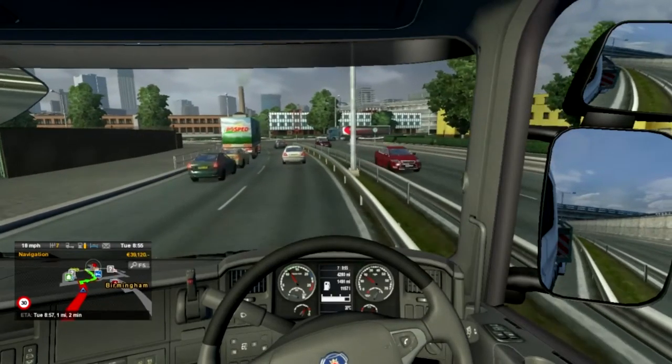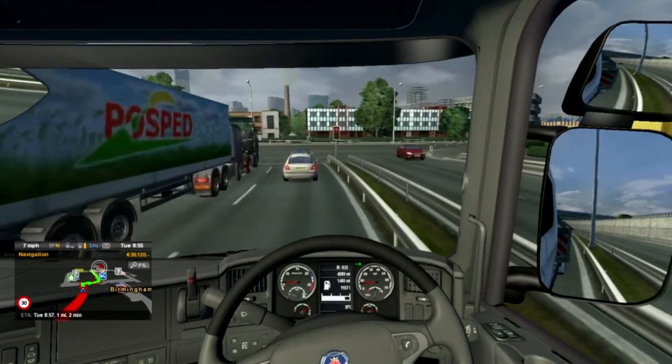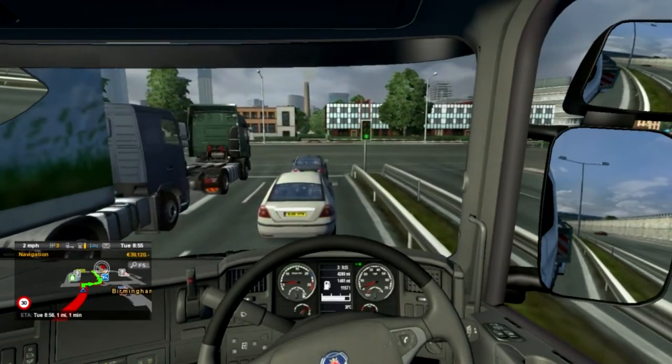I'm getting a little bit of lag — I apologize about that, I don't know why my frames are dropping a little bit. It's been fine the whole video.